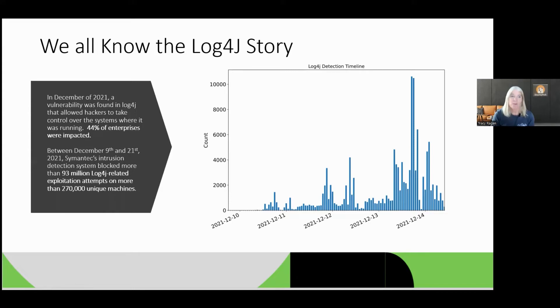The vulnerability found back in December allowed hackers to take control over the operating system where Log4j was running — basically an exit that allowed you to jump out. Between December 9th and December 21st, Symantec's intrusion detection system blocked more than 93 million Log4j-related exploitation attempts on more than 270,000 unique machines. So once it was found, that vulnerability kept being exploited over and over. It impacted about 44% of enterprises. That's why I call it a massive global problem.